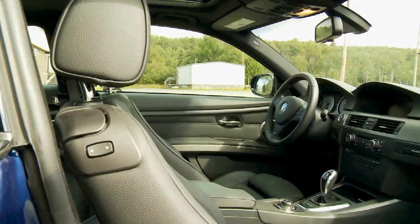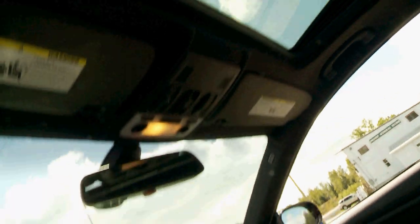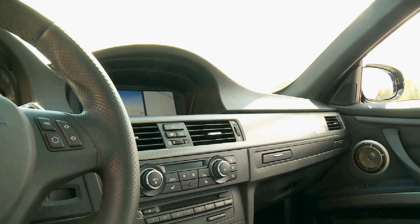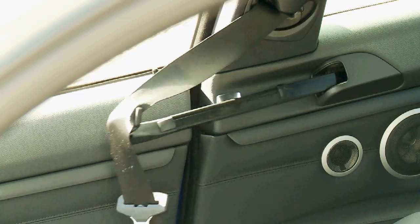On the plus side, the interior is nicely trimmed and very upscale, offering up plenty of equipment including a sunroof, navigation, push-button start, Bluetooth, and a punchy stereo. There are even little mechanical arms that help you find your seatbelt — that's maybe a little much.